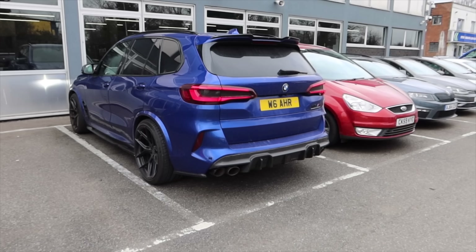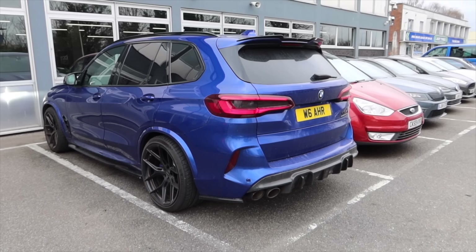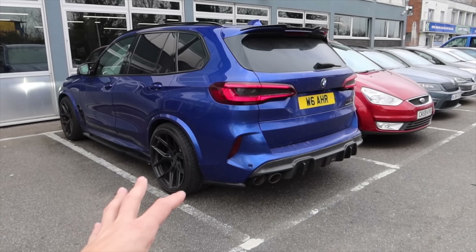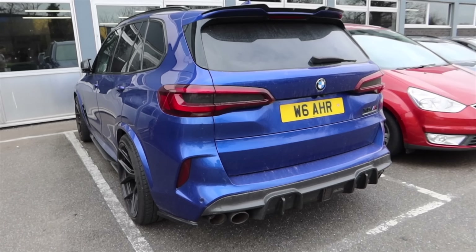We have come down today in the X5M Competition — it has not gone anywhere. It's a flipping awesome bit of kit and I do love it, it's not going anywhere just yet. Just locking it up because the lights seem to stay on before you lock it, but it is flipping awesome.